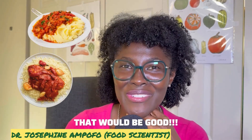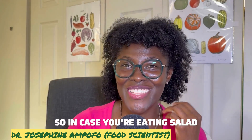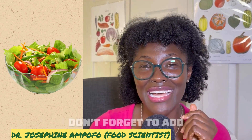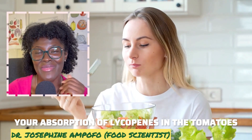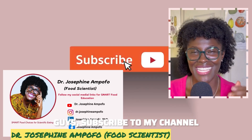If you are eating a salad that includes tomatoes, don't forget to add olive oil or avocado oil to your dressing to enhance your absorption of lycopene from the tomatoes.